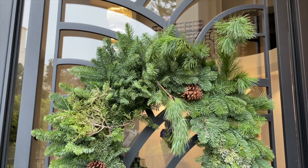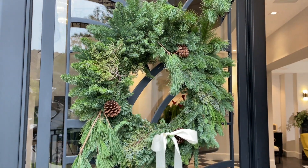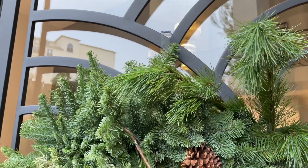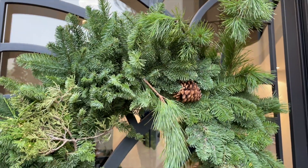I bought a pre-made wreath downtown for about twenty dollars, but it looked a little too generic and commercial. So I added beautiful pine branches left over from the centerpiece and tied them with wire ribbon — it was really simple. This gives it a more architectural, whimsical, and elevated look for absolutely no extra money.